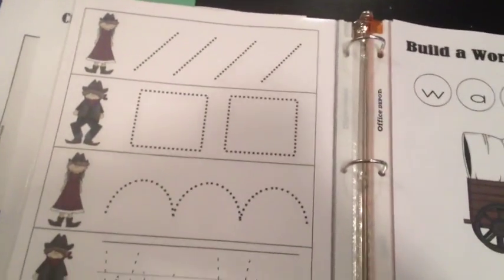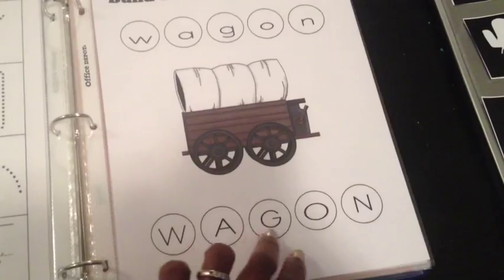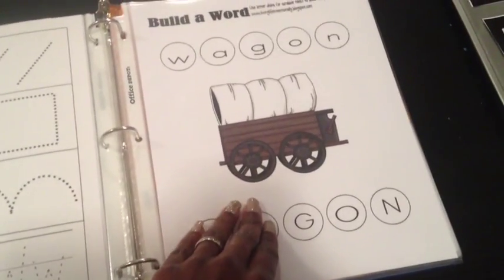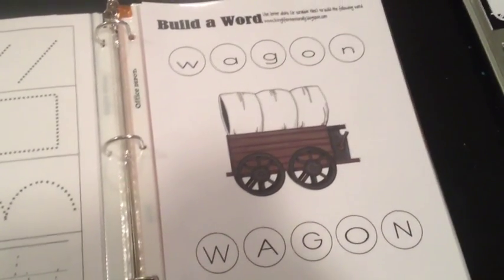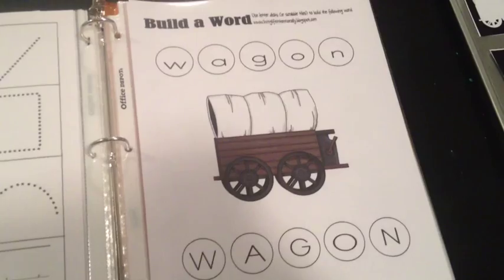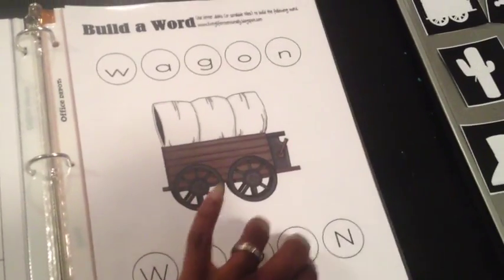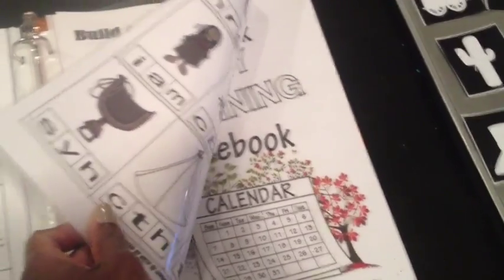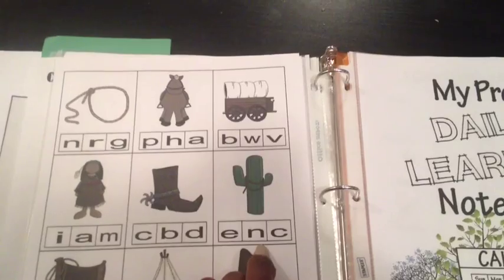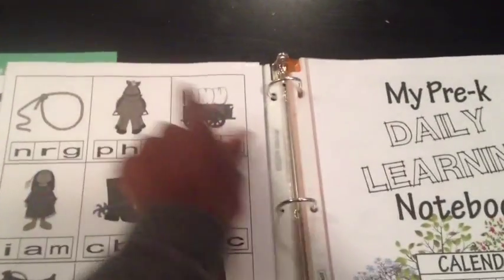There's also some pre-writing practice with tracing, all with the same cowboys and cowgirls theme, and a build-the-word activity for wagon. We've been spelling W-A-G-O-N out loud, pronouncing each letter. You can also use alphabet magnets or a chunky alphabet puzzle and just match the W, A, G, O, and N on there. And last — phonetics: C-C-C-Cactus, what letter makes the C sound? He'll circle the C. B-B-Boot — he'll circle the B.